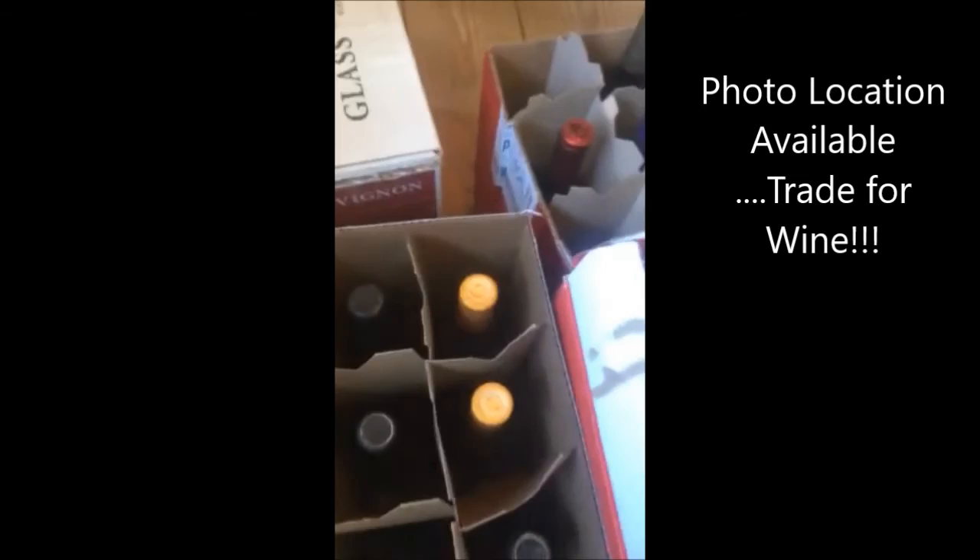This video is how I get my free wine. I get cases and cases and cases of free wine, and you'll never guess how I do it.